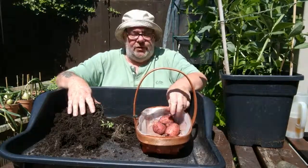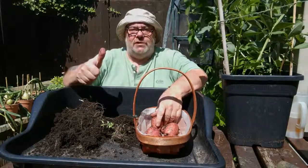All from one little eye on the sliver of potato skin. See you next time.